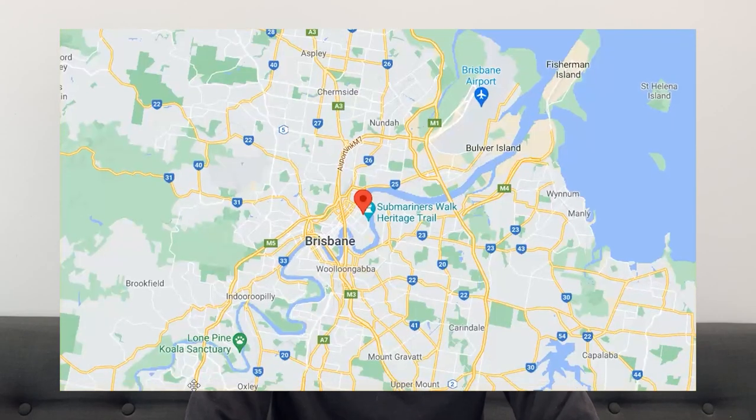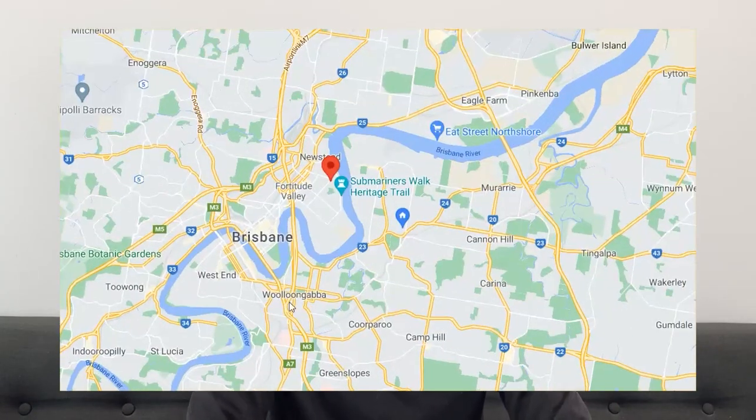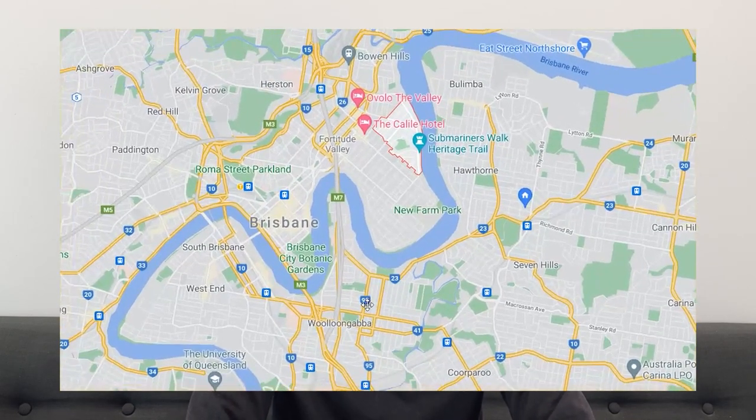We're now going to take you to an install in Tenerife, which was an apartment that was very narrow, so definitely some extra considerations on this one. You'll hear Phoebe explain what she was thinking about when she was styling this one. A bit of an apology for the poor audio on this one — we have ordered an extra microphone, so hopefully that issue will be fixed going forward.